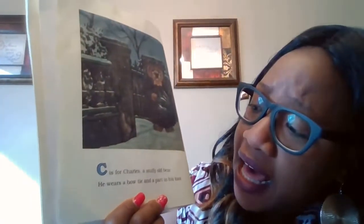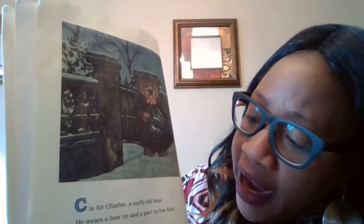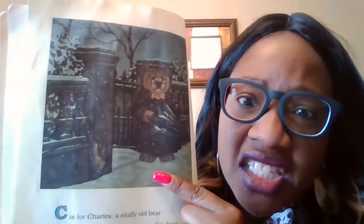What letter is that? C. C is for Charles. What's the C sound? C, C, C. A stuffy old bear. He wears a bow tie and a part in his hair. So Charles begins with the letter C. And look, do you think it's hot outside or cold outside? It's snowing. That's right, it's cold outside. And cold begins with the letter C.